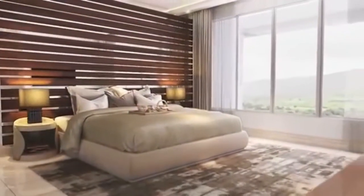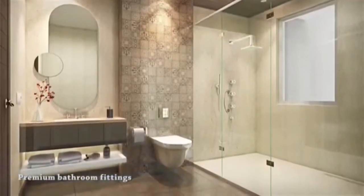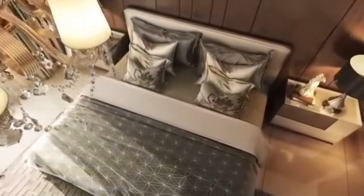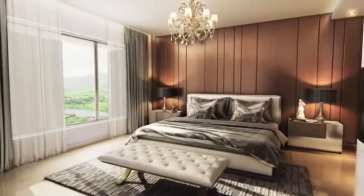Cozy up under the sheets in your master bedroom. Feel refreshed in your elegantly designed master bathroom. Give your guests a stay to remember.